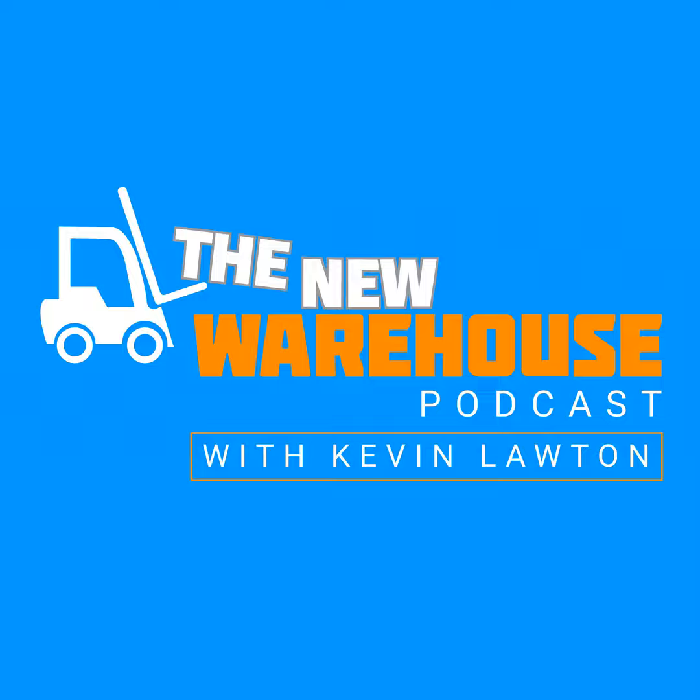It's Kevin Lawton with the New Warehouse Podcast here at Modex 2022. We are back in person and this is the first interview of the week. I am joined by John Winter of Concentric. John is the Chief Operating Officer over there. Welcome to the booth.